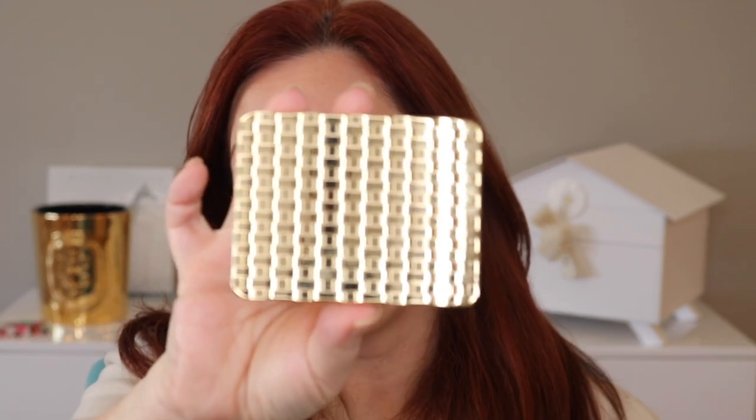Hey everyone, welcome back to my channel. If you're new here, hi. My name is Jennifer and today we're going to be using some products from Olivia Palermo Beauty.